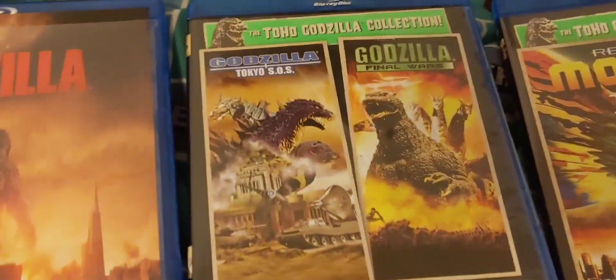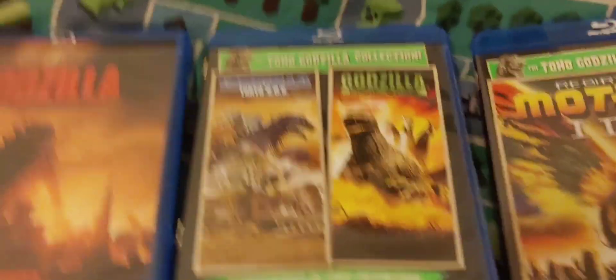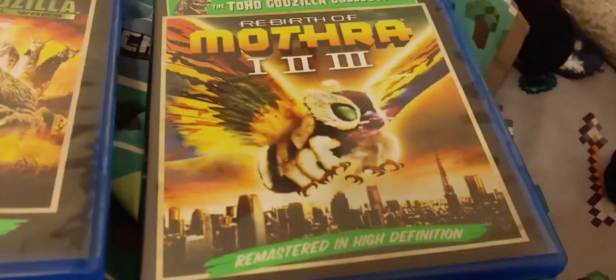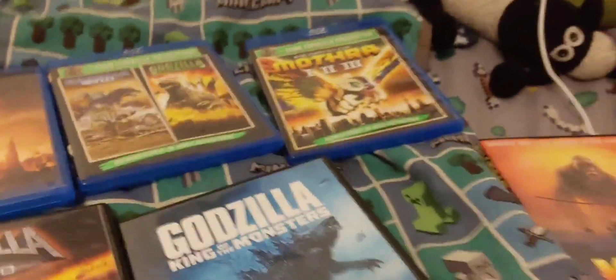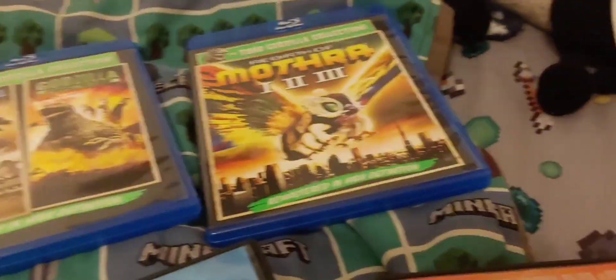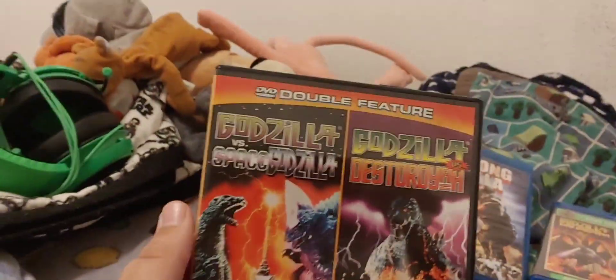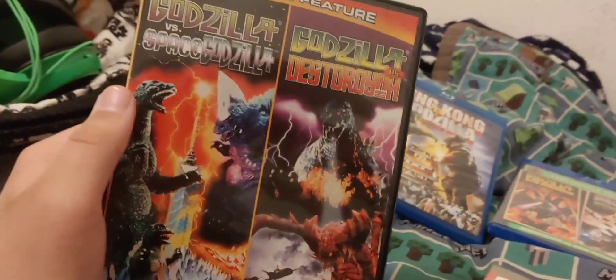Here is my Godzilla Tokyo SOS and Godzilla Final Wars Blu-ray double feature. And then we have the weirdest film trilogy to ever exist — Rebirth of Mothra 1, 2, and 3. They're not that weird but the budgets and voiceovers aren't great. The best ones are probably the original and the third one — the second one is just weird, I wouldn't recommend it. And then we have my very first Godzilla movie I ever got, which was Godzilla vs. Space Godzilla and Godzilla vs. Destroyah — a double feature.